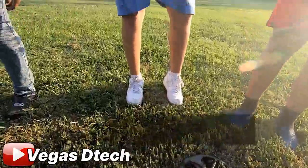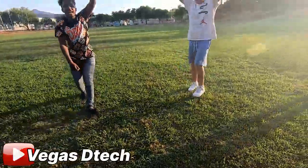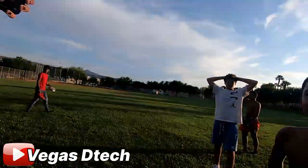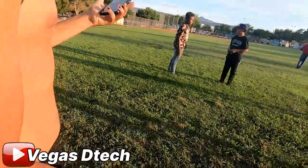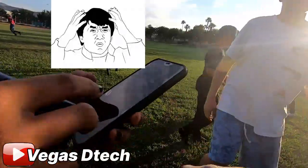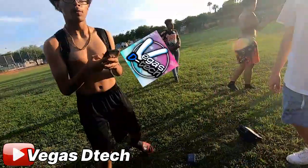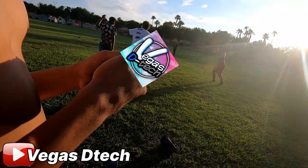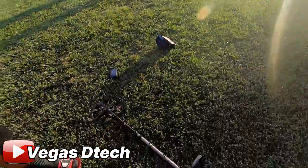Yeah, we only have about 600 subscribers right now. I follow him on TikTok — right on! You got YouTube too? Yeah, sure. Just Facebook and YouTube. You can find me on YouTube — just put Vegas D-Tech. Is that real? I won't know until I get home and test it. Vegas D-Tech — D-T-E-C-H. That's it man, right on, thanks brother!